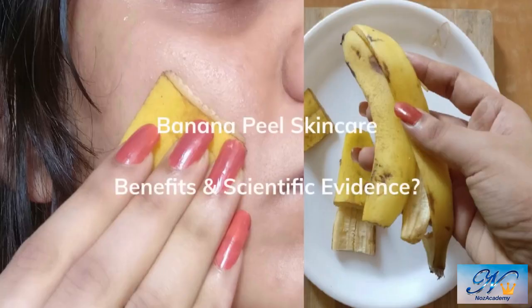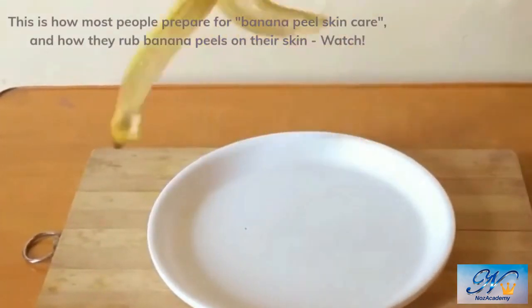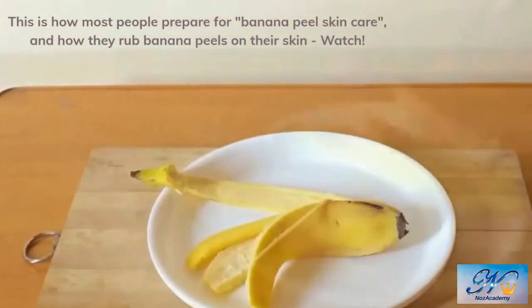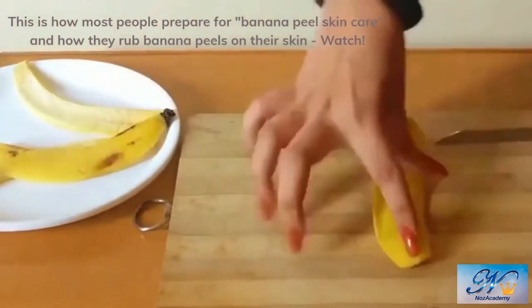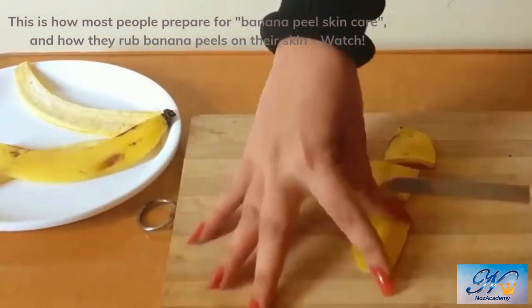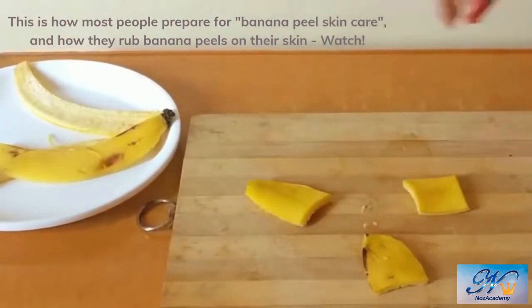Have you heard of banana peel skincare? It's kind of a trendy term recently, since one video on TikTok went viral a while ago about a 72-year-old lady's skincare routine, which includes rubbing a banana peel on her face, neck, arms, and hands. People, including many teenagers, copy what she does and rub a banana peel all over the face and body.